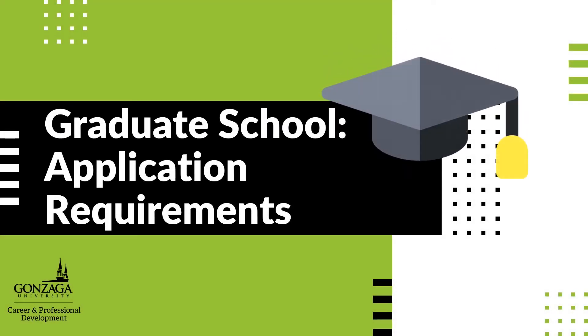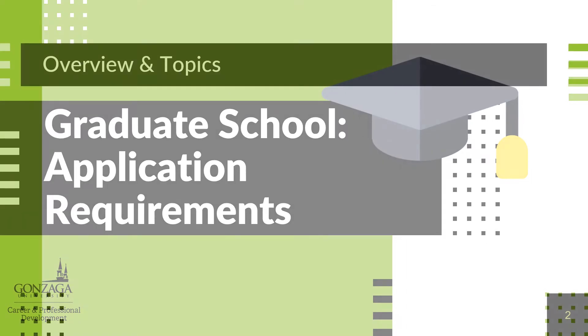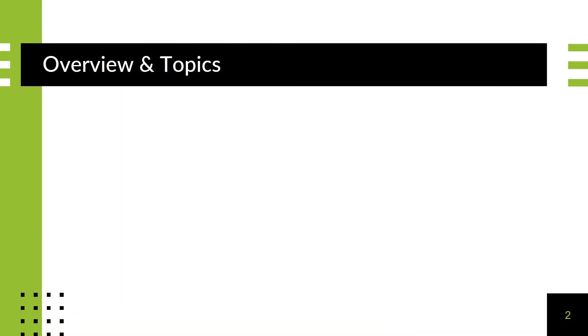Welcome to Graduate School Application Requirements. Application requirements will vary by degree, program, and or individual school, and it is not possible for us to cover all scenarios and requirements during this presentation. However, here are some typical elements that may be part of your application checklist.